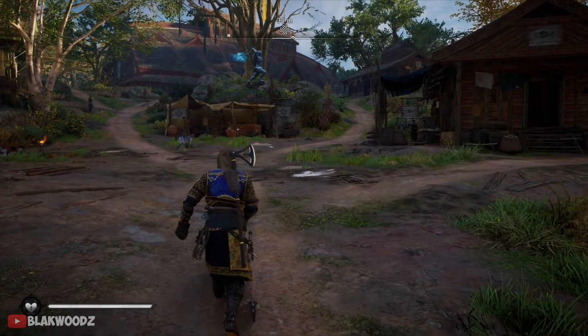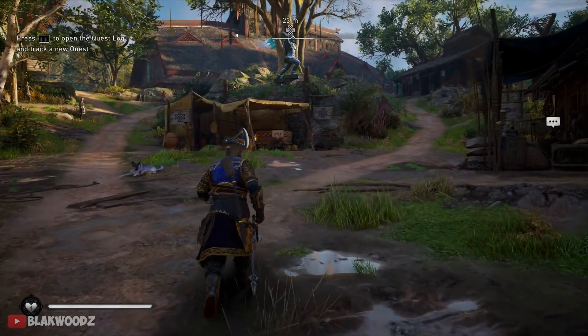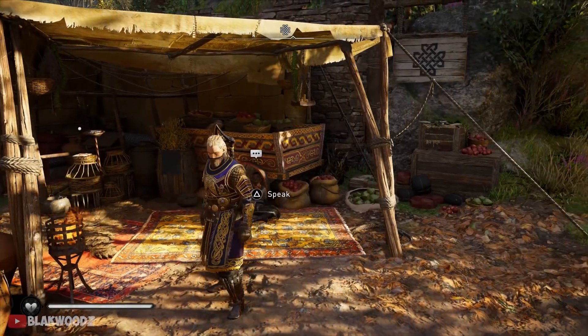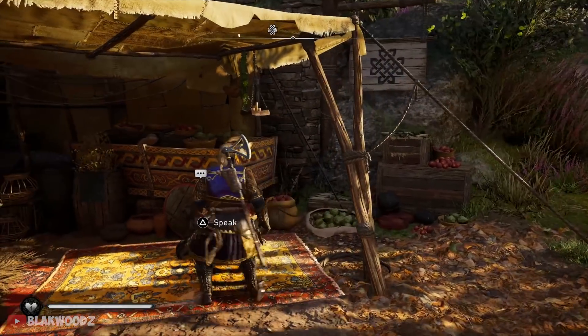Ubisoft has added some brand new items to Assassin's Creed Valhalla once again in the Raider store. This week's collection is actually pretty good, and if you guys have been collecting from past weeks, I think you should take a look at this.